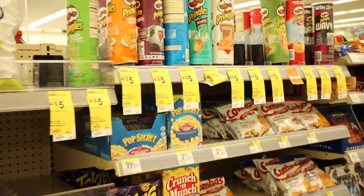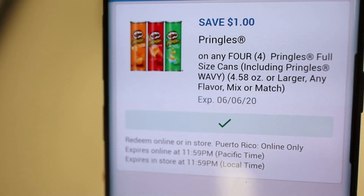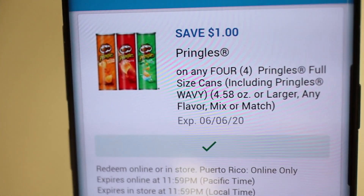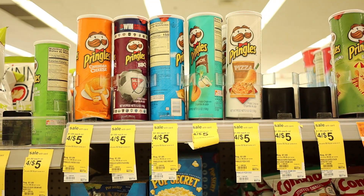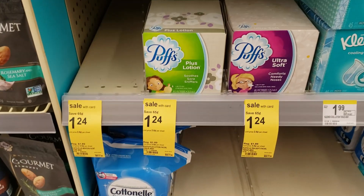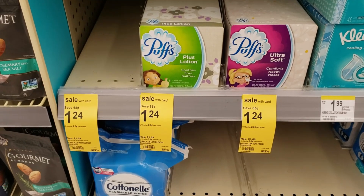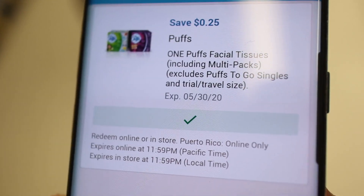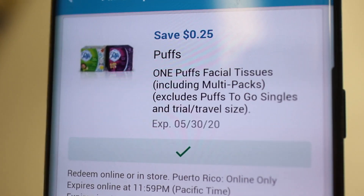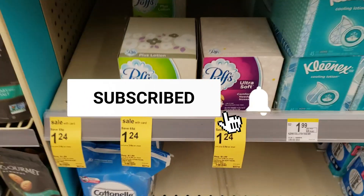For our next item, Pringles are on sale four for five dollars. We're getting four and clipping that coupon on the Walgreens app for one dollar off when you buy four — so that's four for four dollars with the coupon. For our last item, we're getting Puffs tissue at $1.24, with a coupon on the Walgreens app for 25 cents off, bringing it down to 99 cents. Get one Puffs, clip the coupon, and add it to your cart — this was the last thing we needed for this $15 scenario.